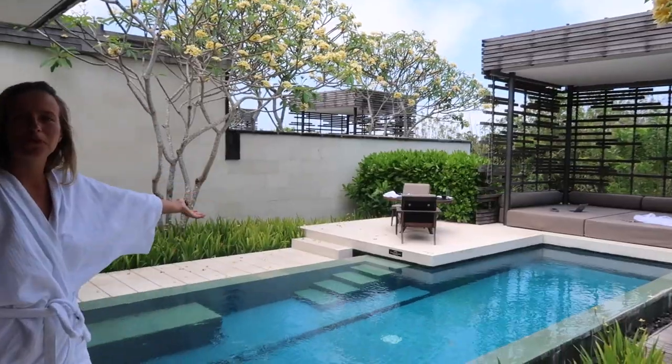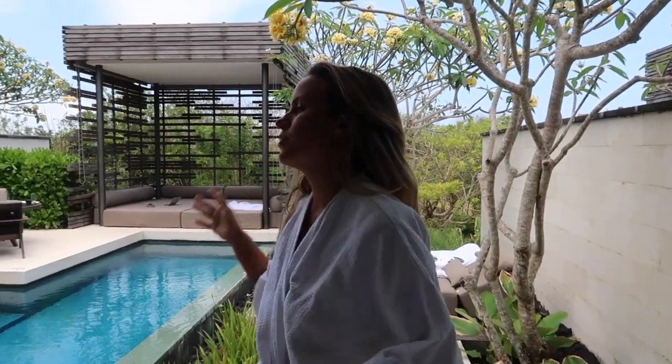This is our outside area — private pool. Other than that we're just going to be chilling the whole day, and then later on we're heading to another Alila Villas, the one in Seminyak.